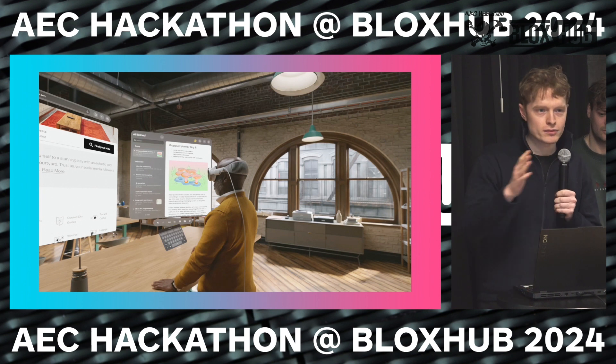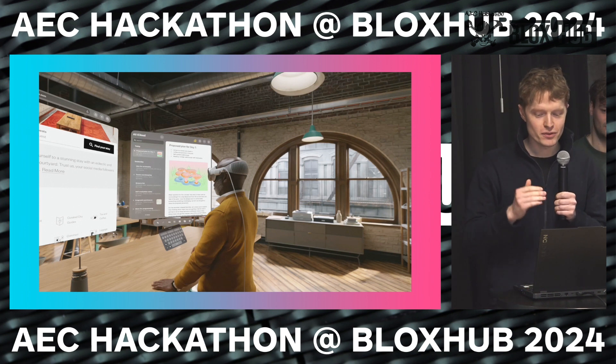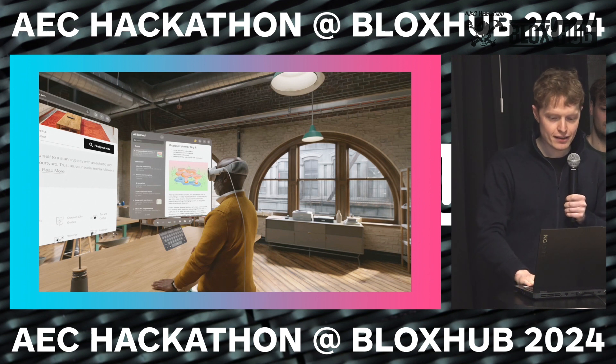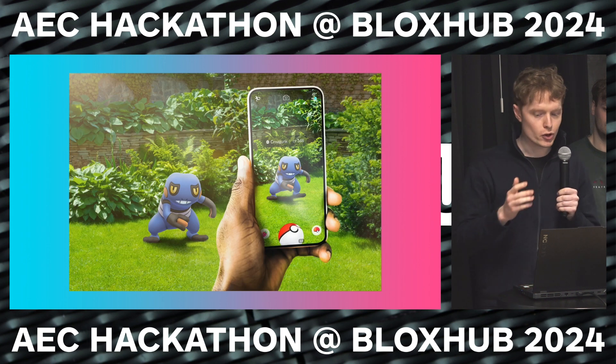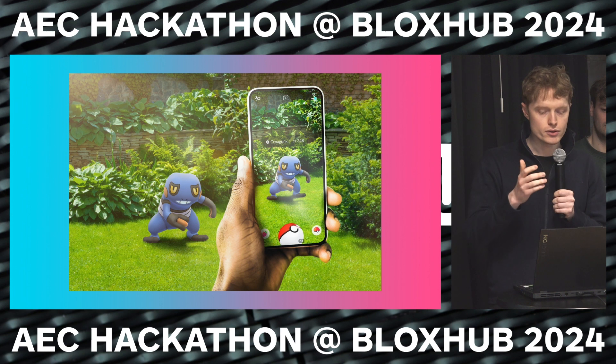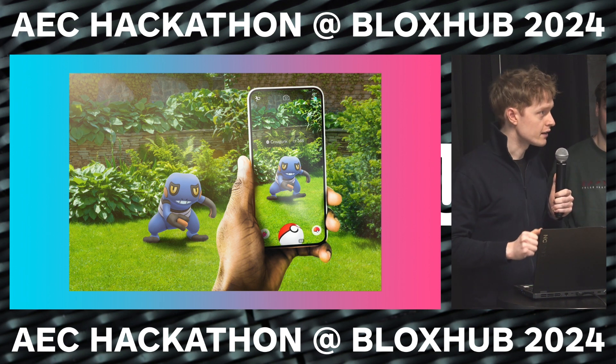The Apple Vision Pro was released recently — you've probably seen it. And we think that this is a starting gun for XR developers to start creating mainstream applications. Apps like Pokemon Go have really dedicated user bases that show that consumers will engage with XR apps if they are sufficiently engaging.